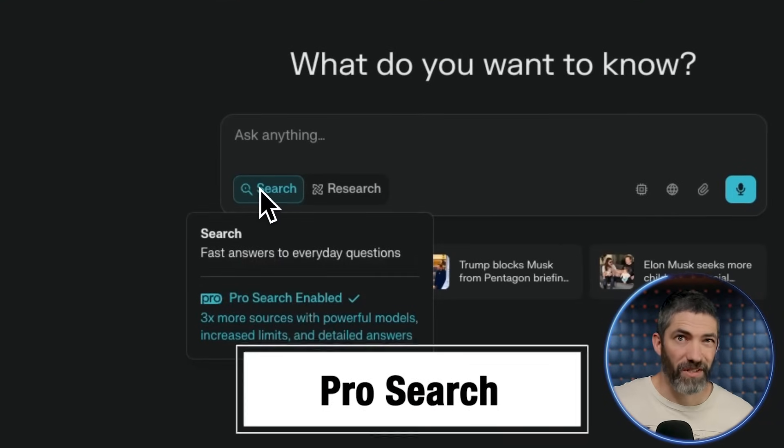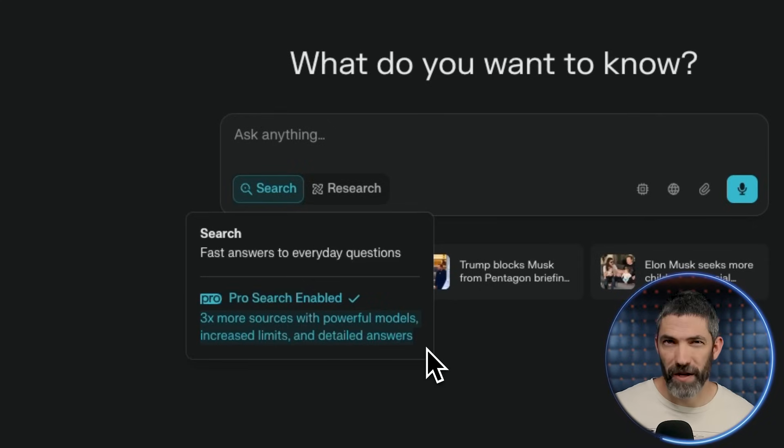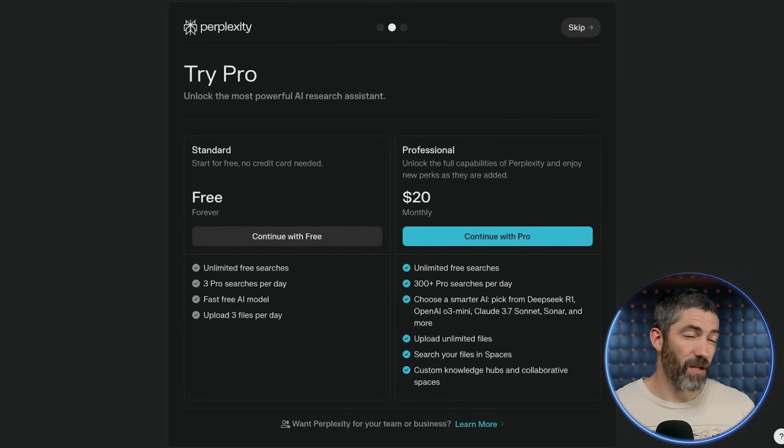Then there's ProSearch, which digs deeper, pulls more sources, and gives longer, more nuanced answers. You get three per day under the free plan and 300 per day under the pro plan. Everything I've mentioned in this video can be done under the free plan, but you get more under the paid plan — three file uploads per day or one Deep Research task on free. For a lot of people the free plan is plenty, but it depends on what other tools you're using. A lot of these features exist in some form across other tools, and AI subscriptions can add up fast.